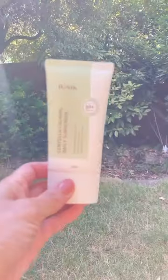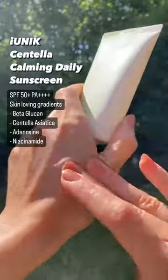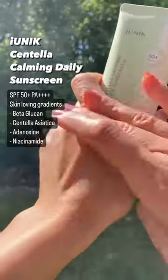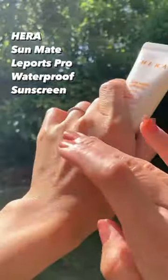My best Korean sunscreens of summer 2023: this is the best daily sunscreen, and this is the best waterproof sunscreen. The Unique Centella Calming Daily Sunscreen is SPF50+ PA++++ with skin-loving ingredients: beta-glucan, centella asiatica, adenosine, and niacinamide. You can find out more details on this sunscreen from my long-form video. The Hera Sunmate waterproof sunscreen is up next.